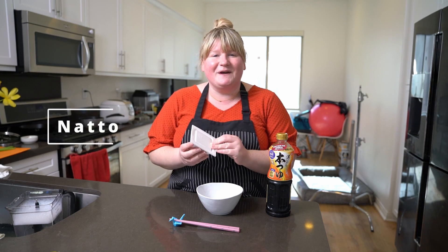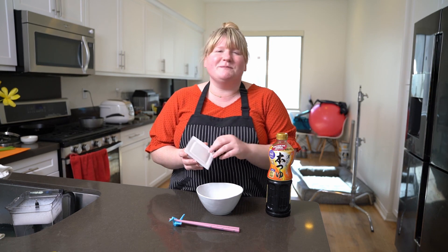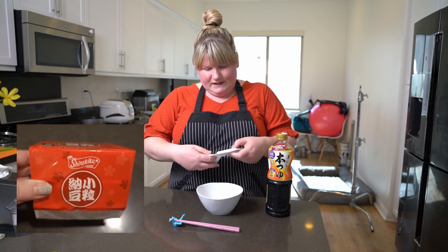The first superfood I want to show you is natto. It is fermented soybeans — extremely good for you, low in calories, tons of probiotics, which means it's really good for your digestive health. Let me show you how I like to prepare it.